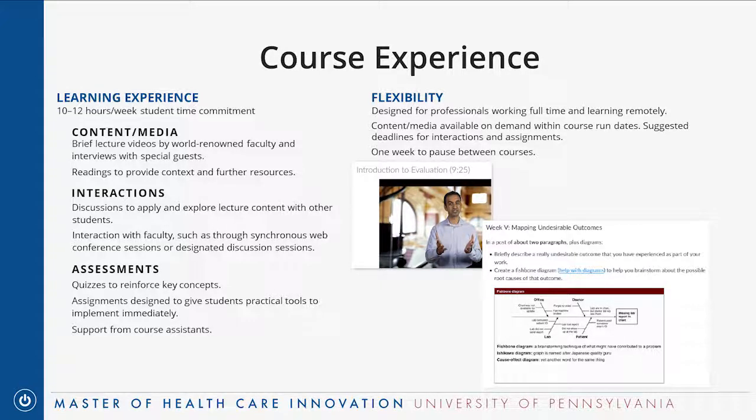Bill asks for examples of capstone projects the current cohort is planning. One physician is looking at using nudging interventions to promote CPAP use. Another is looking at relieving bottlenecks in patient flow from admission to a neurocritical care unit. A non-physician researcher wants to implement a behavioral intervention to reduce low-value care and nudge providers toward high-value oncology drugs. Some overlap with work projects; others are brand new for the master's program.